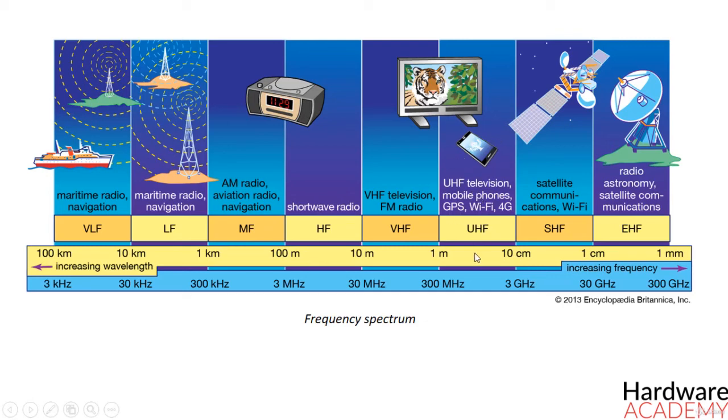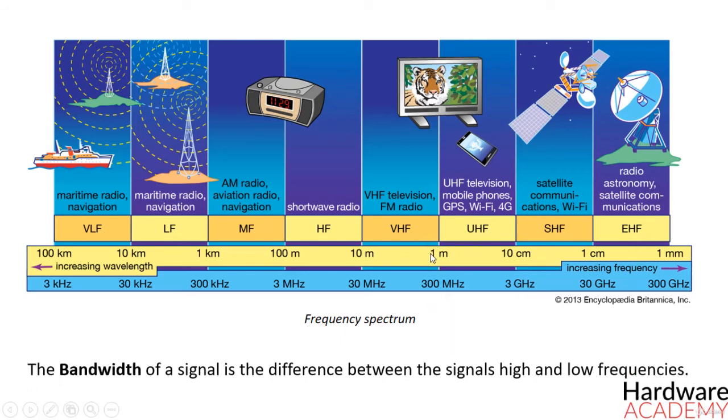The bandwidth of a signal is the difference between the signal's high and low frequencies. For instance, a signal transmitting between 40 and 50 MHz has a bandwidth of 10 MHz. This means that the energy of the signal is contained between 40 and 50 MHz, and the energy in any other frequency range is negligible.